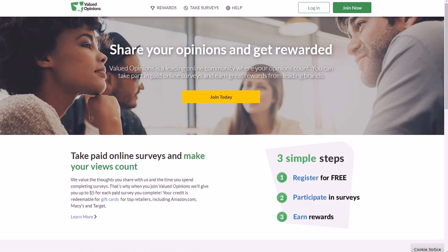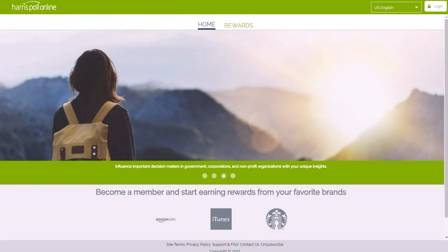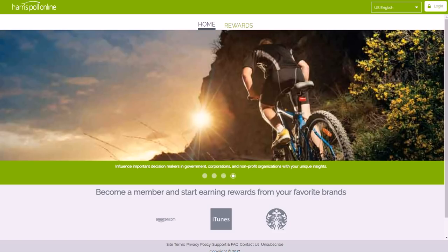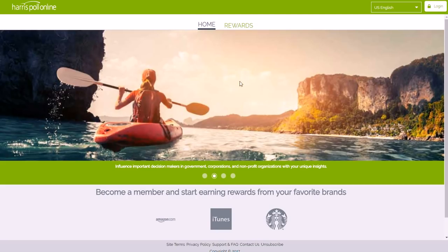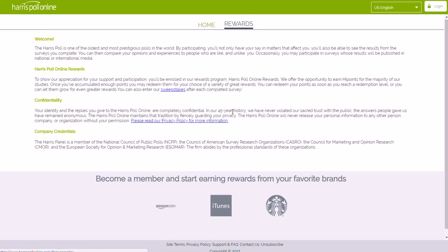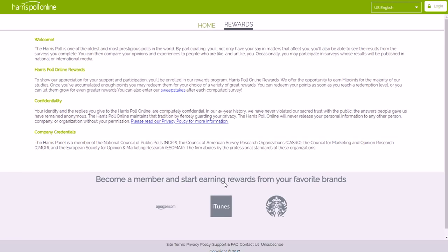Harris Poll Online is another one. Harris is a very large data collection company. If you're 13 years of age or older, you can earn gift cards for answering questions and doing surveys. They have Amazon, iTunes, Starbucks, and other gift cards as well. You can look at the different rewards they have — Amazon's probably the most popular. They also have sweepstakes where you can earn more. That's HarrisPollOnline.com.